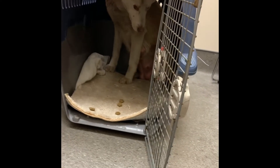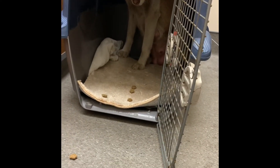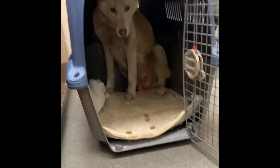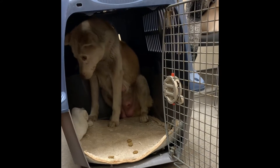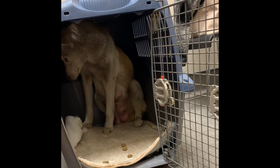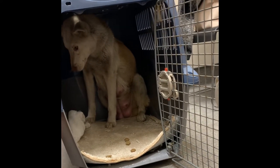Hey guys, so as you may be aware, we are currently fostering a dog named Lindy. We were told that she is feral — the vet referred to her as completely feral — and we got to wondering, what does that really mean?